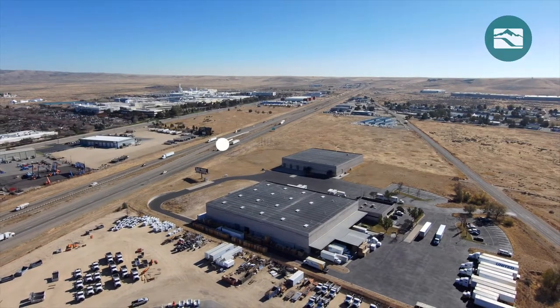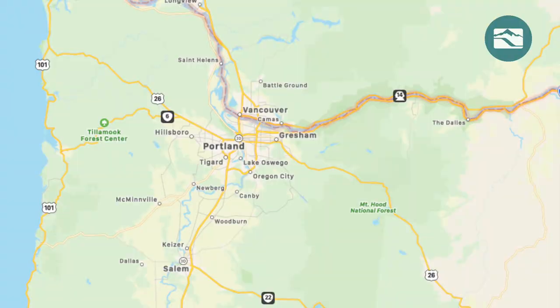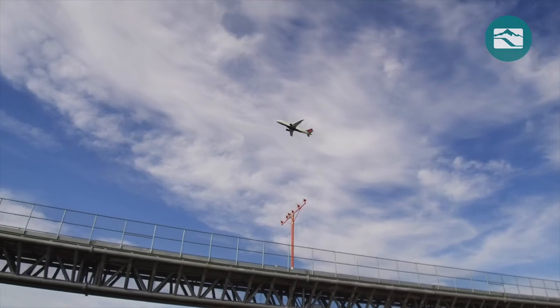The Boise Gateway property is less than 1 mile from I-84, which connects Portland, Boise, and Salt Lake City. The site is 6 miles from the Boise Airport.